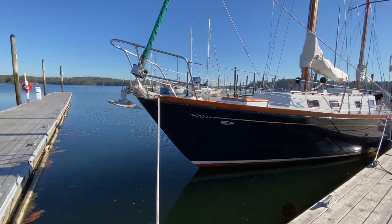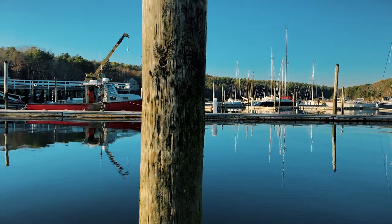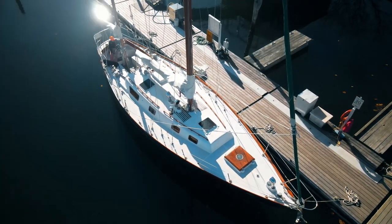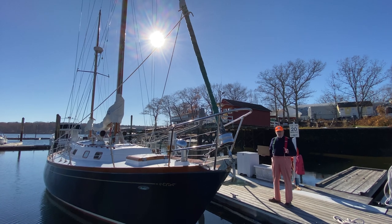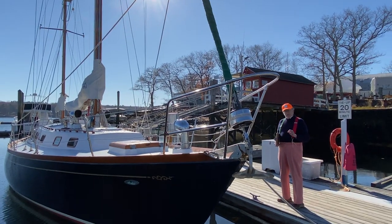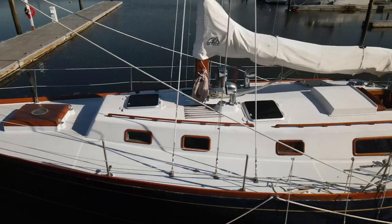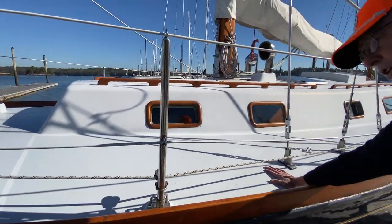Lovely cut water to her bow. And as you turn back and look at her, notice the wonderful sheer and the pleasant line of her deck going back. Notice also how smooth and clear her decks are. Choi Lee was built by the Choi Lee Company in Hong Kong — they love teak. This boat was smothered with teak deck, but the teak eventually wore out. So they've stripped all the teak off the deck, put a nice finish on it complete with a little bit of non-skid, and you've got a pretty good grip there.